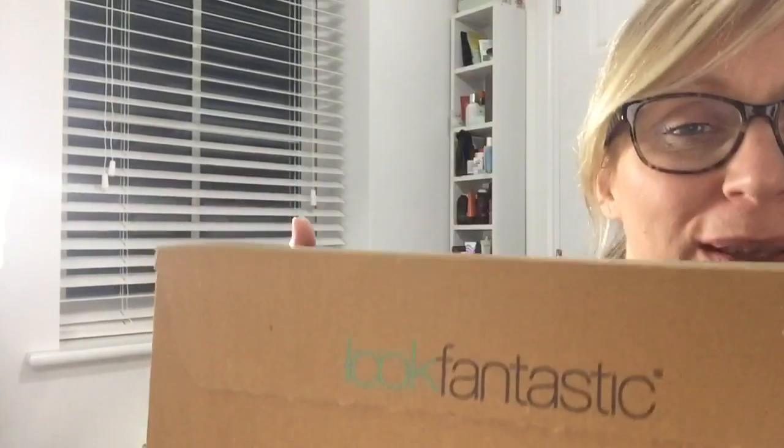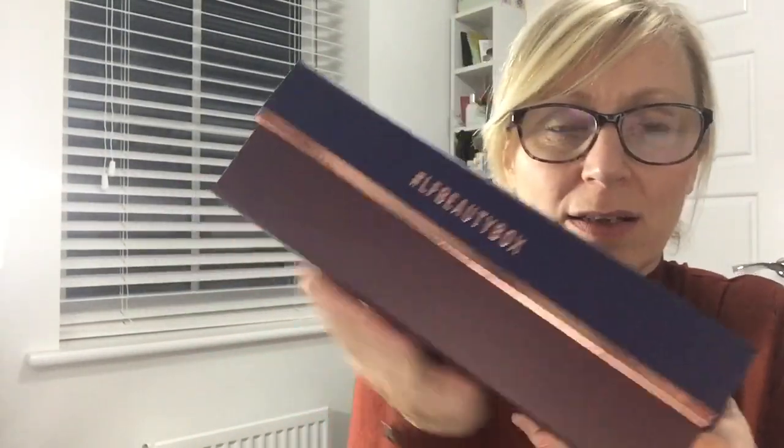Hi guys and welcome back to my channel. Tonight I have got my Look Fantastic unboxing for November 2018. It is a monthly subscription box, 15 pounds a month including postage, and I love it. The boxes always look so nice — quite a classic grown-up box. This one's beautiful, like a navy top with an aubergine colour and rose gold trim, with the hashtag LFBeautyBox and Look Fantastic on the top.